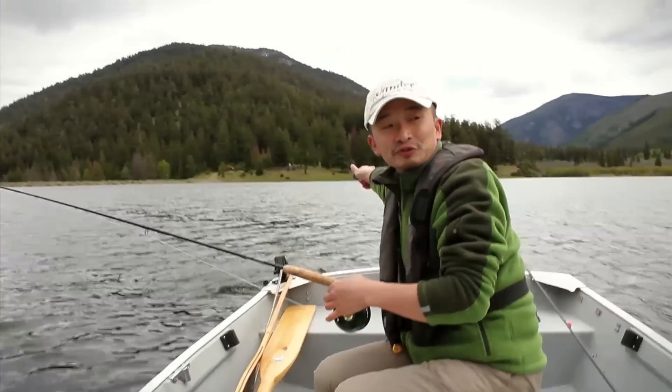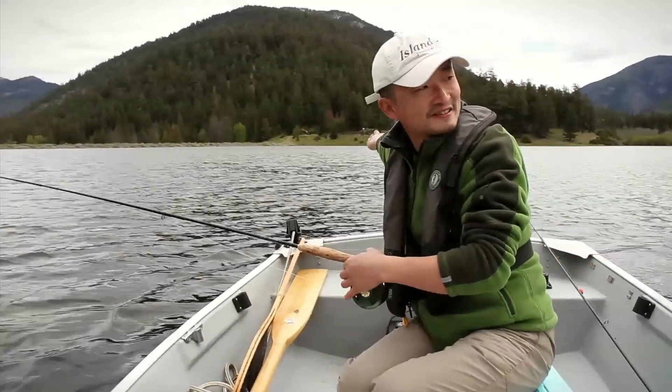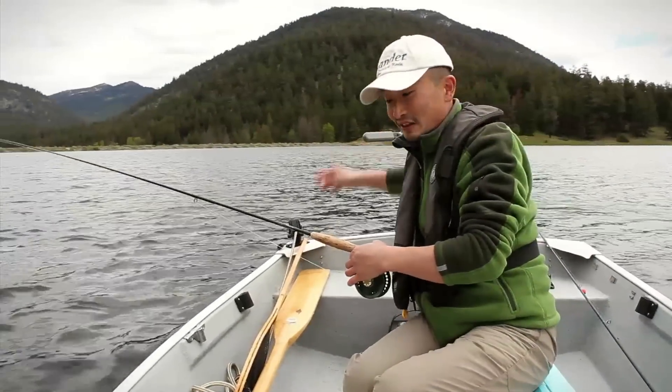I always hold onto your rod because these fish do pull pretty hard. Yesterday we had one fish that almost put my rod in.